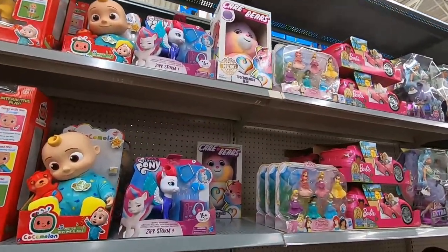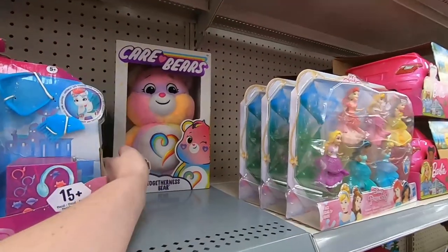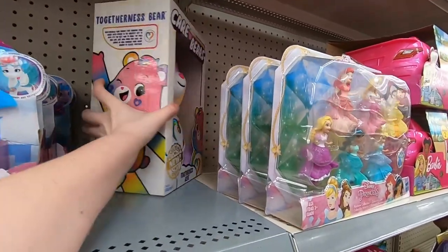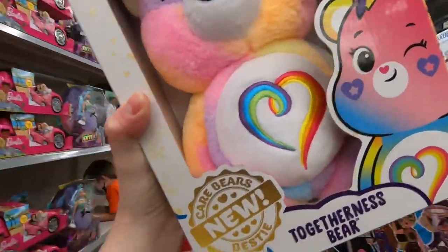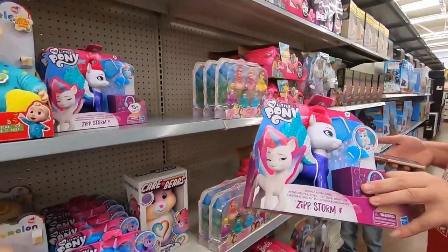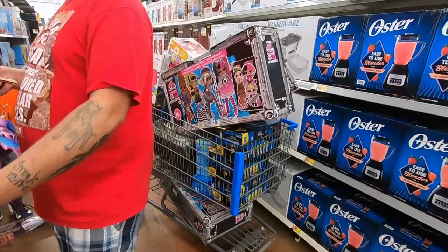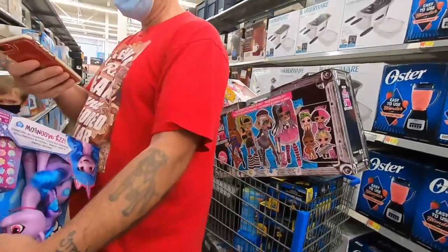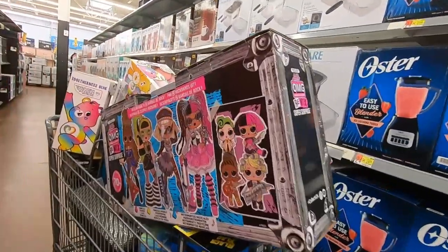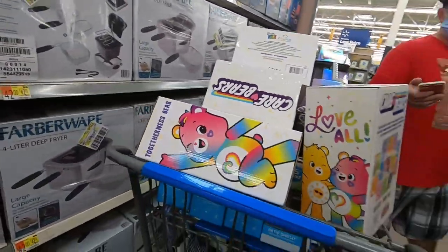I got the My Little Ponies — these are still $5. We definitely got a cart full going today. That's enough for like two carts — we could go get another cart and fill the other one halfway up.